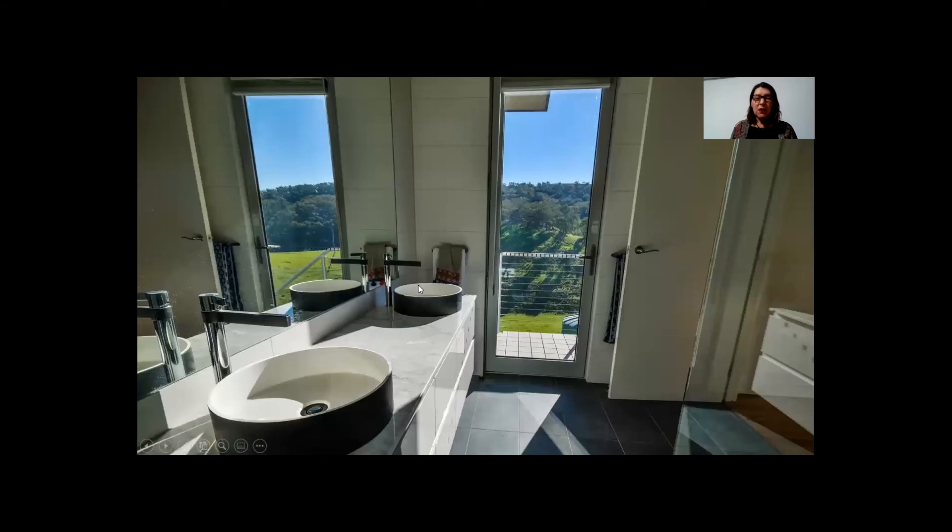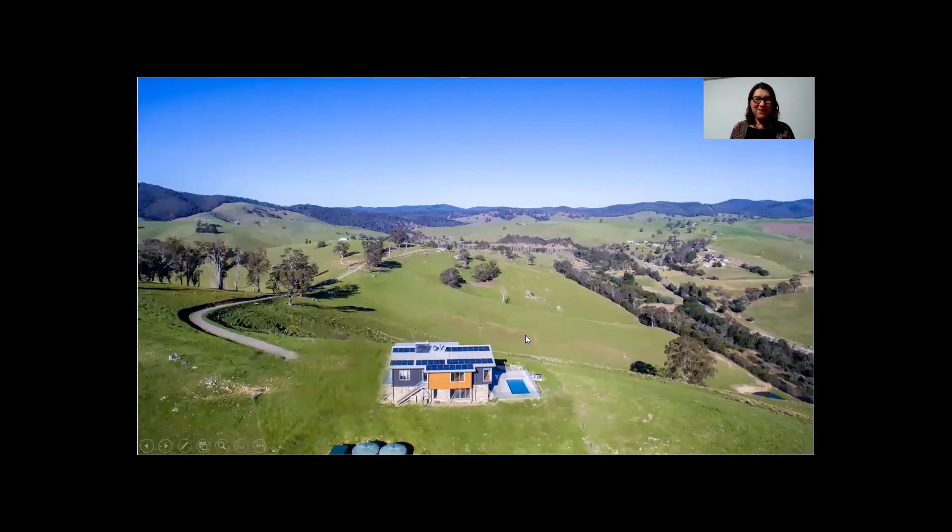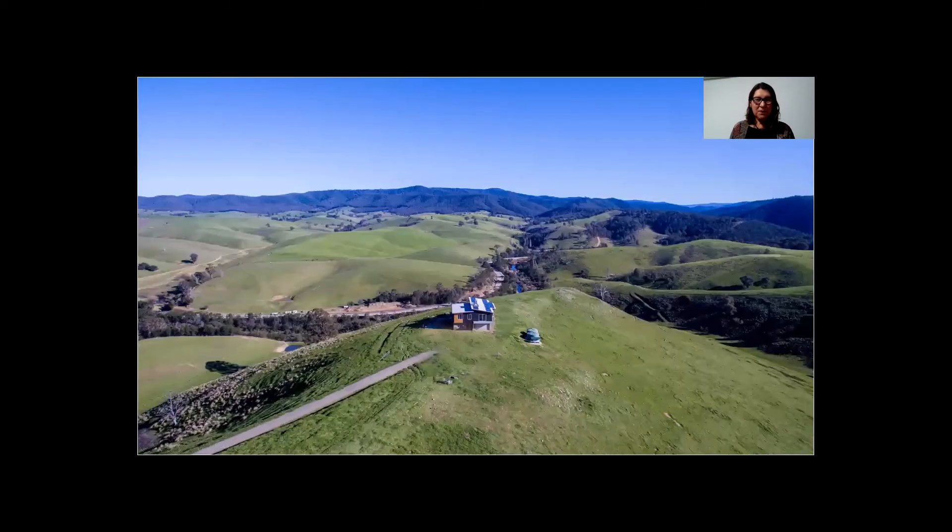This is their ensuite. They wanted a separate access so that when working outside they don't have to traipse mud through the house before going to the shower. We've got a separate access so they can come in directly from outside and directly into the ensuite. You can see a better view of where they're located — it's quite extraordinary. It was a beautiful place to design.